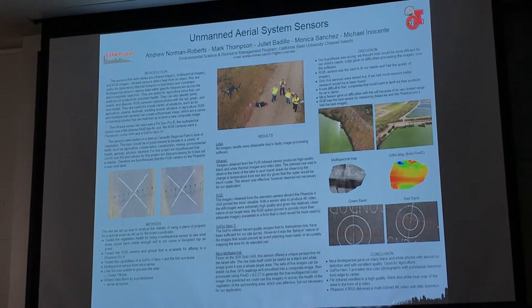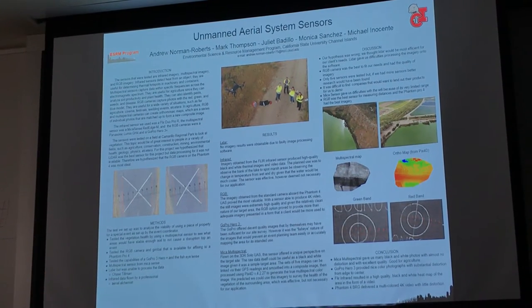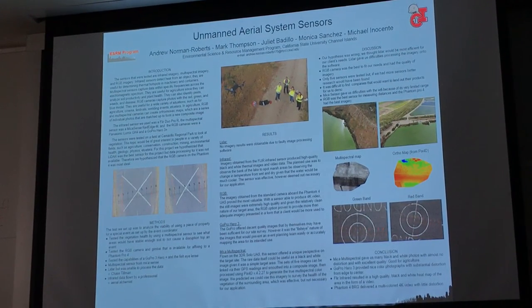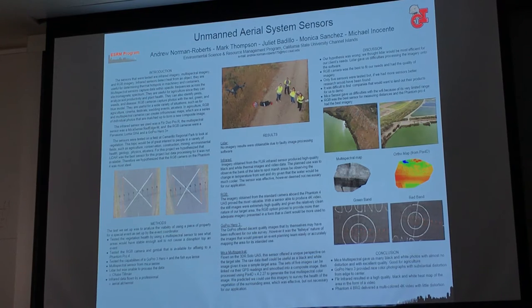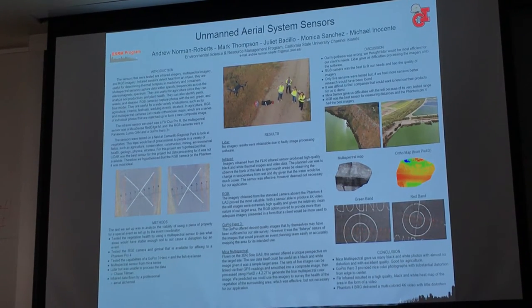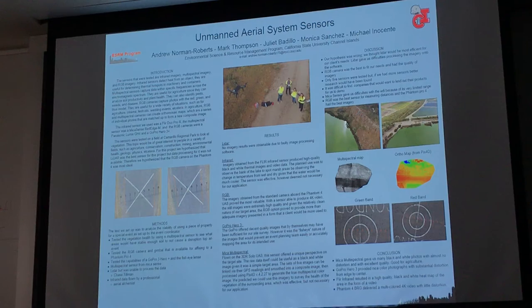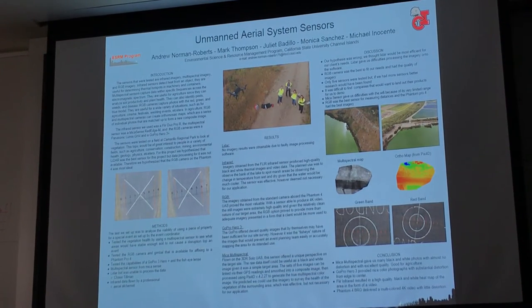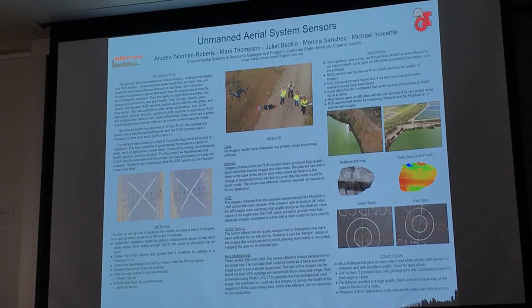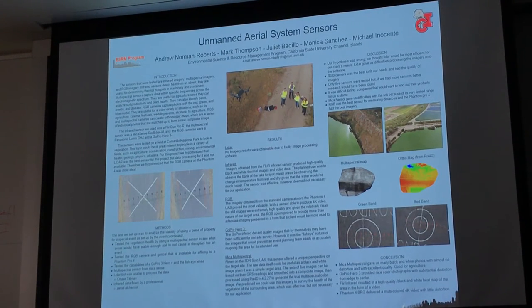We hypothesized that the RGB camera on the Phantom 4 was the most ideal for that sort of thing. Our methods were that we were going to fly the lake — it's up here on the right-hand side over at Camp Park — to see if the space would be usable for an event, and which sensor would give us the most usable data.